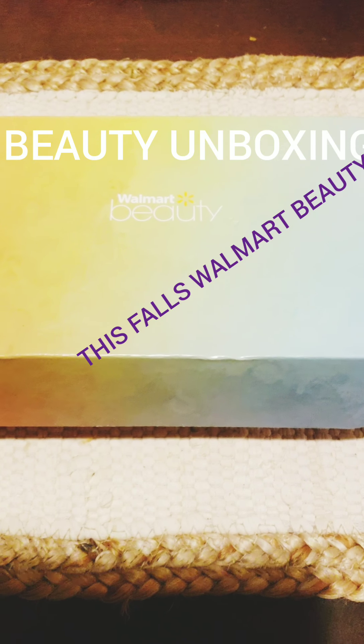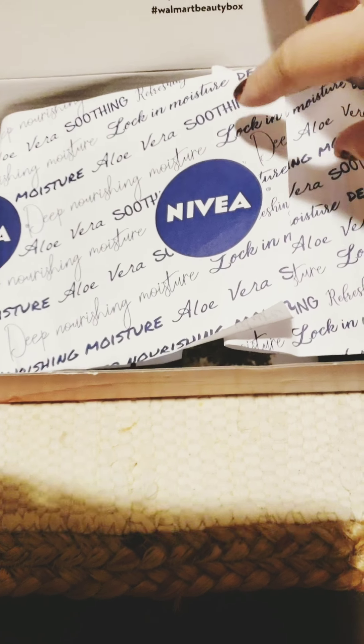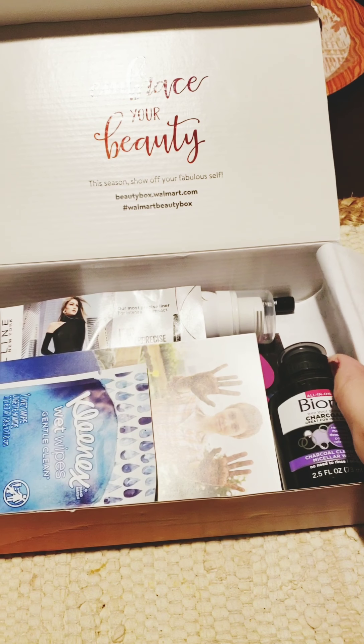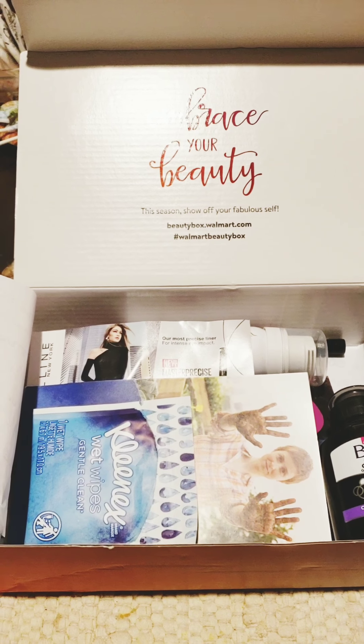Good evening YouTube, it's Tasha. Right now we are going to be reviewing this fall's Walmart beauty box. For those of you who don't know what the Walmart beauty box is, it is a seasonal subscription — you only pay five dollars, which is the shipping cost, to get these free samples.